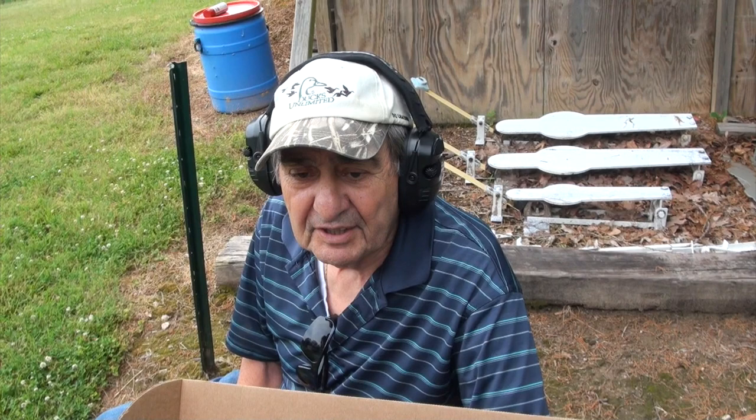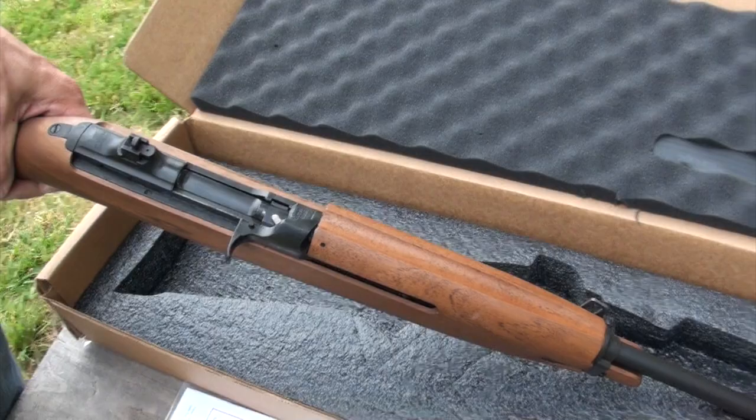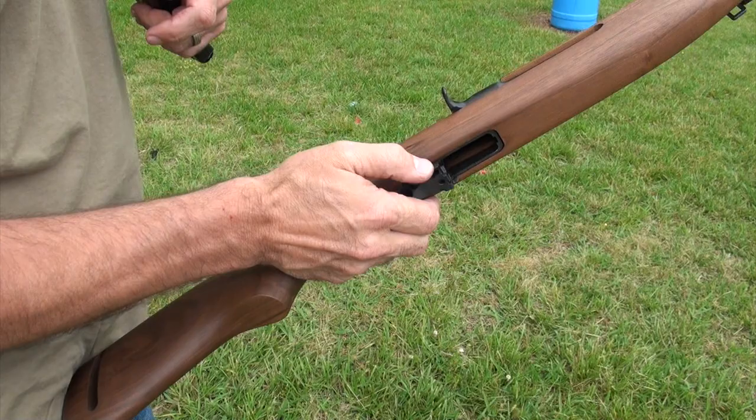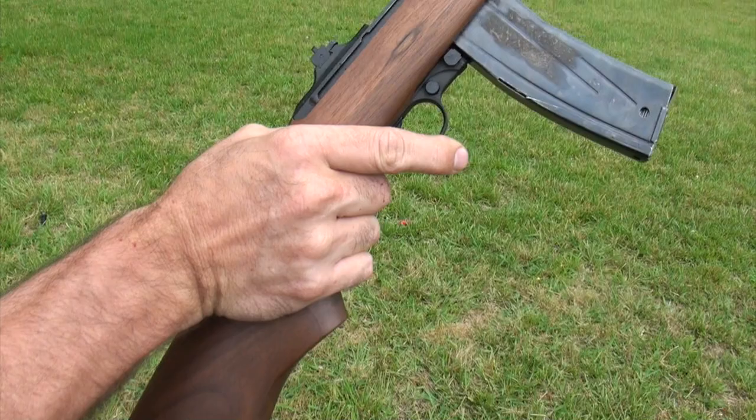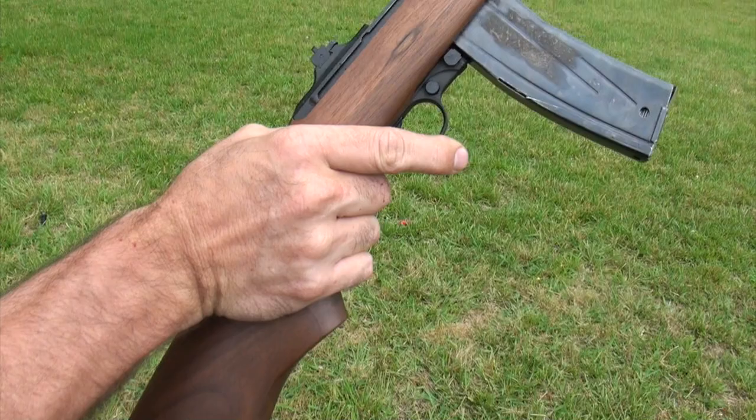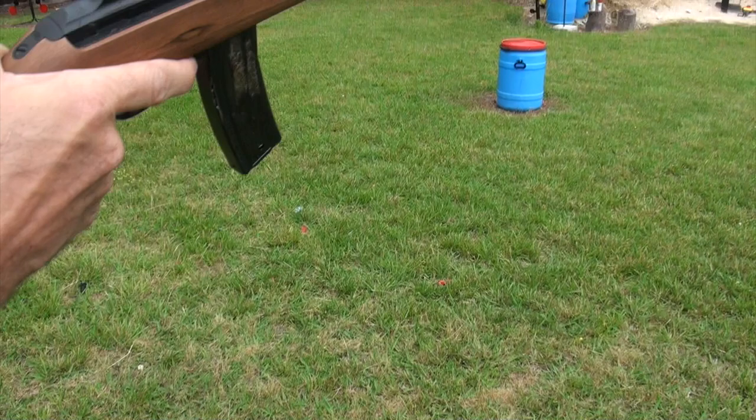We've got our buddy Pat back out here. What do you think, Pat? Love that gun. Very easy. Made in America — made in the USA. God bless America, let's shoot this bad boy. Right out of the box, there's your magazine release and your cross bolt safety. Pretty simple. Let's see what we can do.